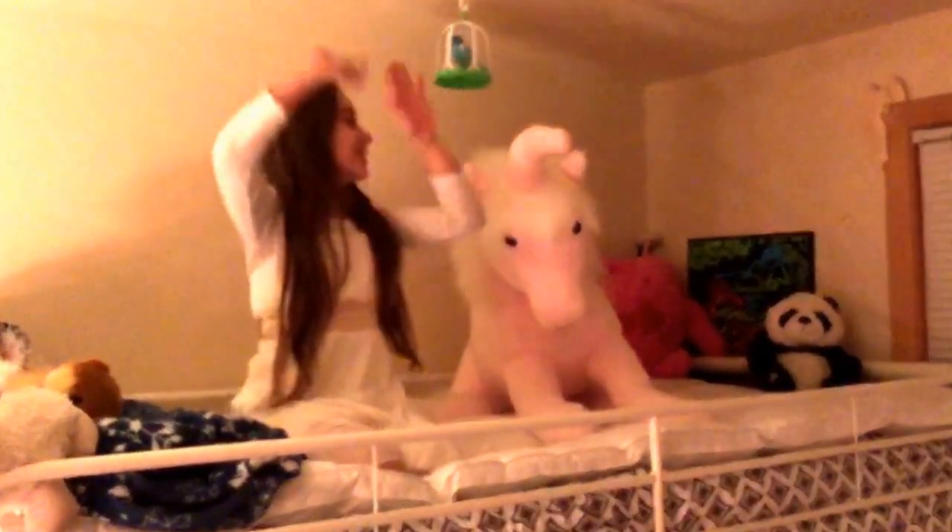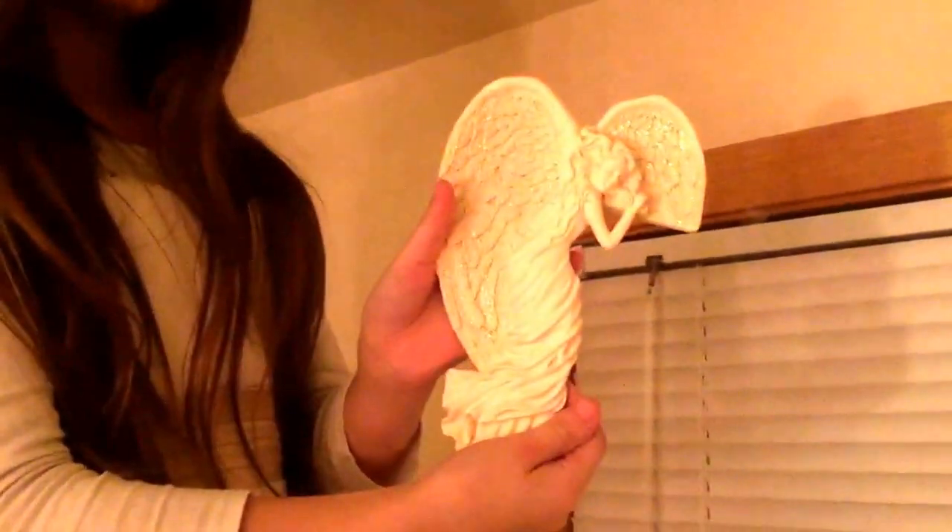Right over here is the angel that I did — it's my angel that watches over me and she's really pretty. She hangs right here.